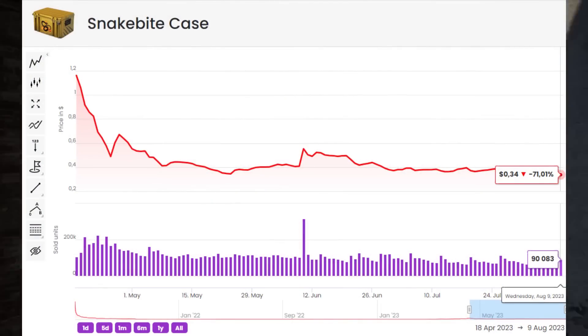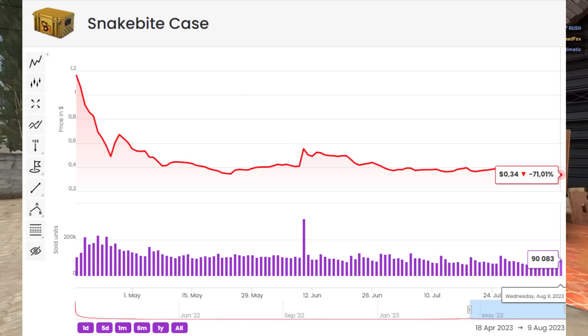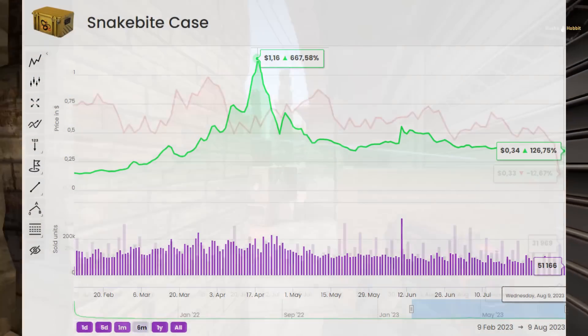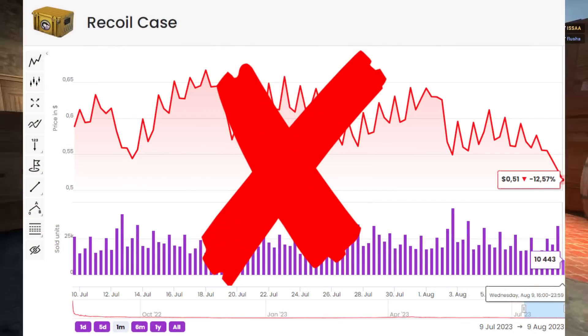Look at the Snakebite case — currently it's down about 70% from its all-time high, but it went up about 680% when we saw the CS2 hype release. I don't think this is going to happen word for word, but I think it's very possible we could see an increase in this area, although it's not something I'm going to be doing because it's extremely risky.